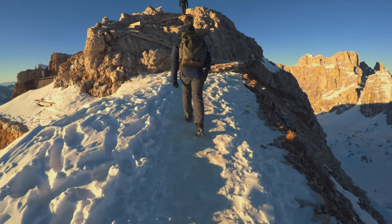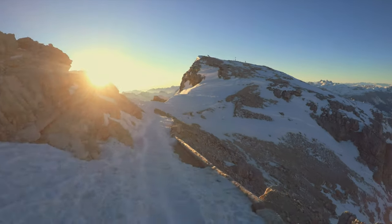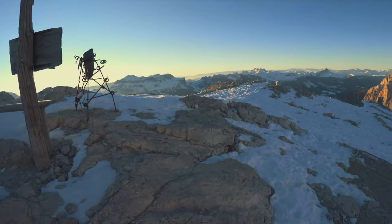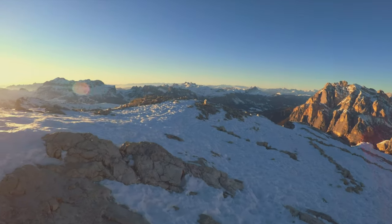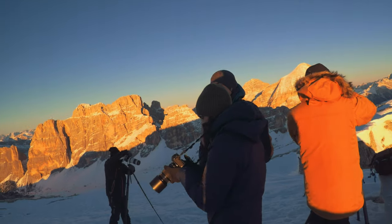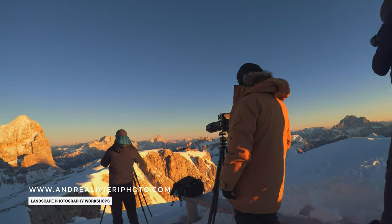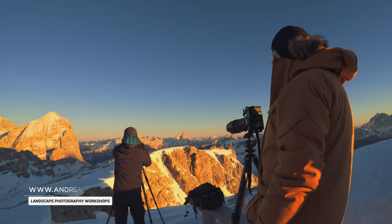Last week I was in the Dolomites to lead a winter photography workshop with my mate Andy Manford, and we spent a couple of days in one of my favourite mountain refuges, Lagazoi. Sunrises, sunsets, snow photography, wind, freezing cold — we had a lot of fun with the group. If you're interested in joining me in one of my photography workshops, please check out my website; the link is in the description below.